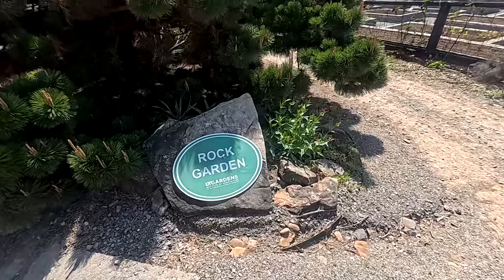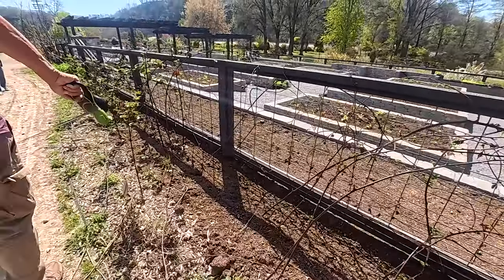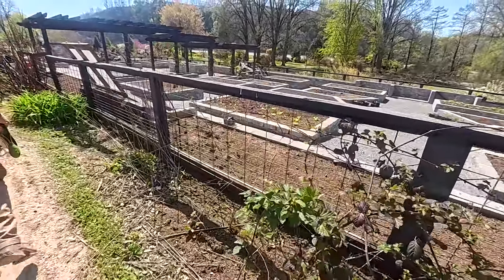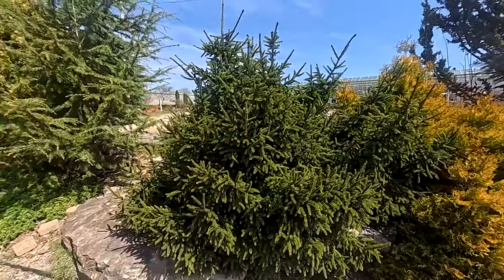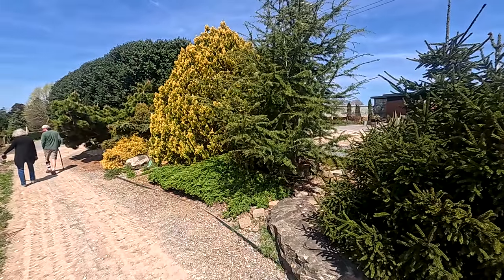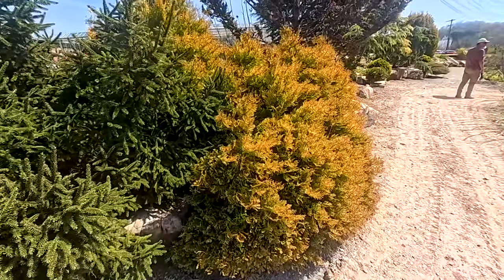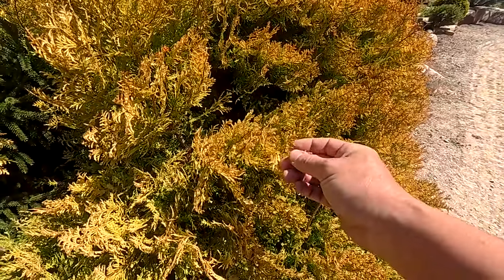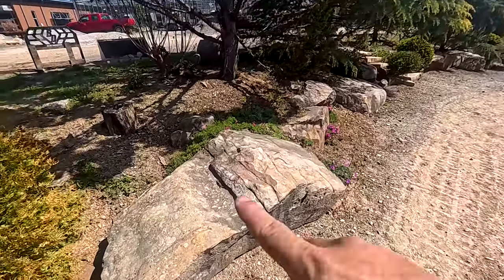We're now getting ready to go into the rock garden. Seems like they have thornless blackberries along this fence. This is a better look at all the evergreens growing. This is another interesting one here — I love the color on this plant. It's got a golden look to it, but at the end it's like a light burgundy. Very nicely done. And they have some creeping phlox here.